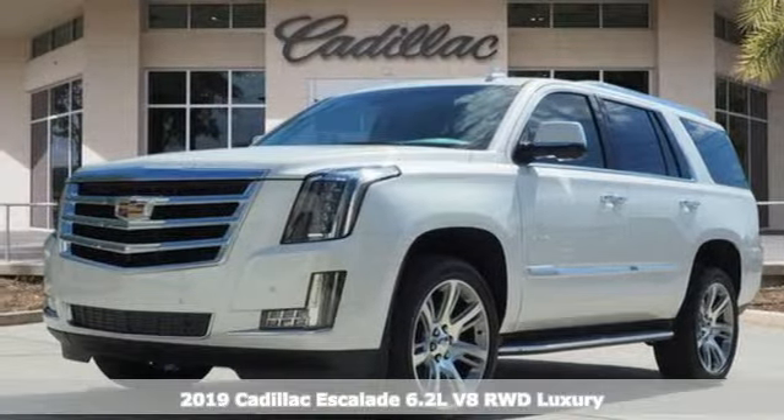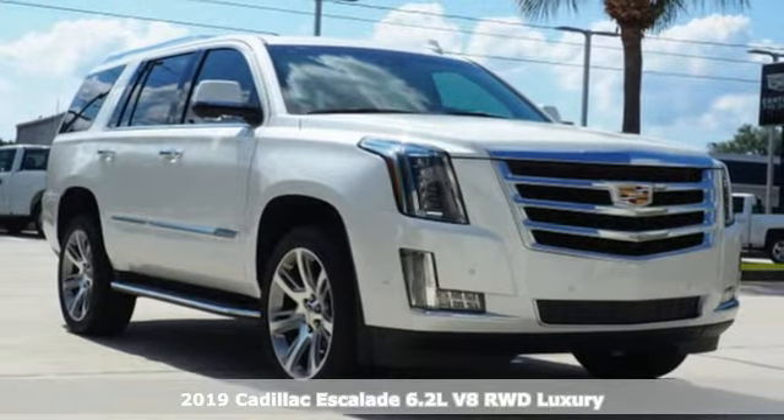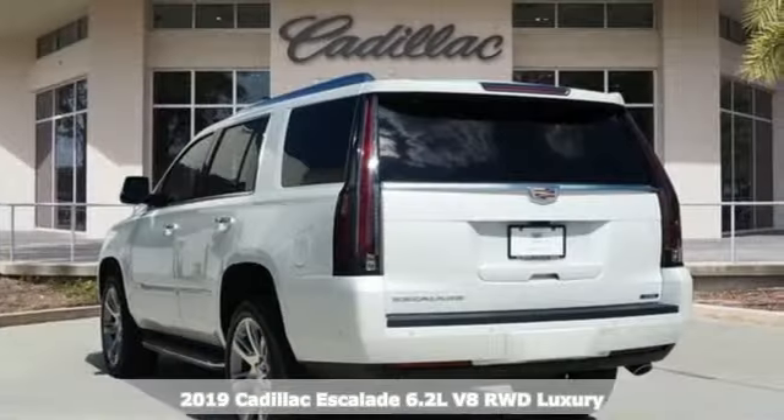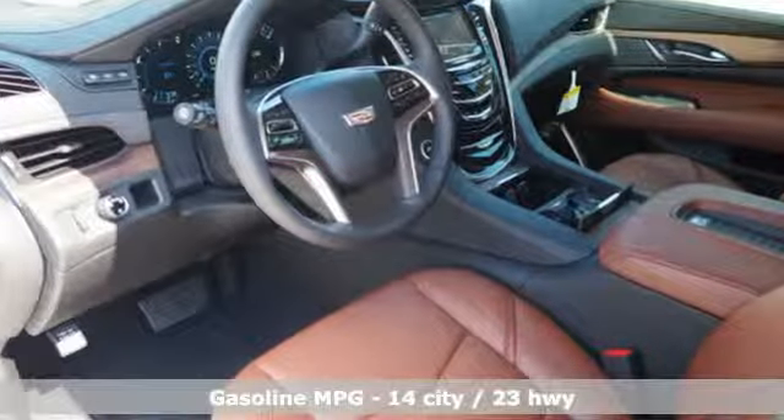Here's a new 2019 Cadillac Escalade. It stays true to its Cadillac soul, offering sophistication throughout while being everything you need an SUV to be. It's equipped for all your driving needs and wants.